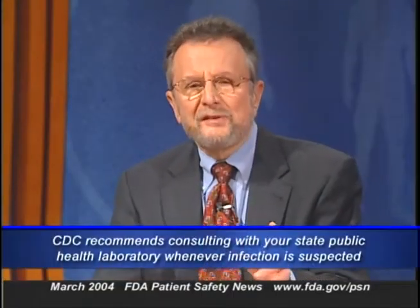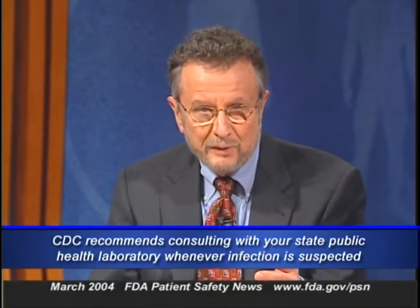Keep in mind that CDC recommends consulting with your state public health laboratory director whenever infection with Bacillus anthracis is suspected. You can find out how to report possible cases on our website, and also how to transfer isolates to a higher level lab.